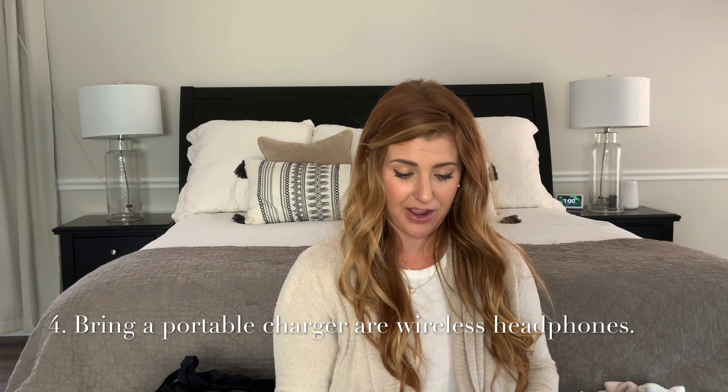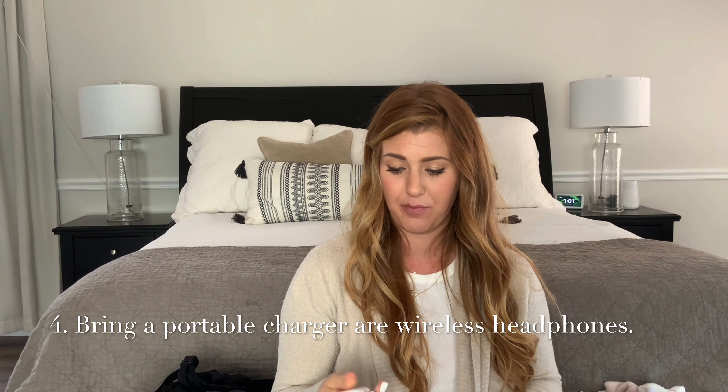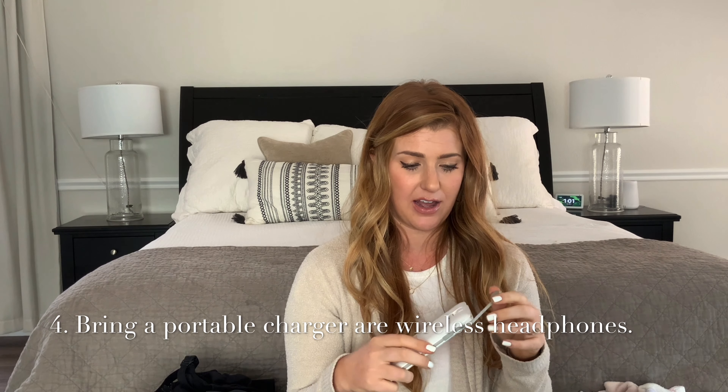My second tip: after 36 weeks, keep your hospital bag in the trunk of your car. With my son, I was at a doctor's appointment and had signs of preeclampsia, so my doctor sent me straight to the hospital to get induced. I'm so glad my bag was in the trunk because there was no way my husband was leaving me — we were about 30 minutes from the hospital and didn't have time to go home. I had my blanket and everything that made me comfortable.